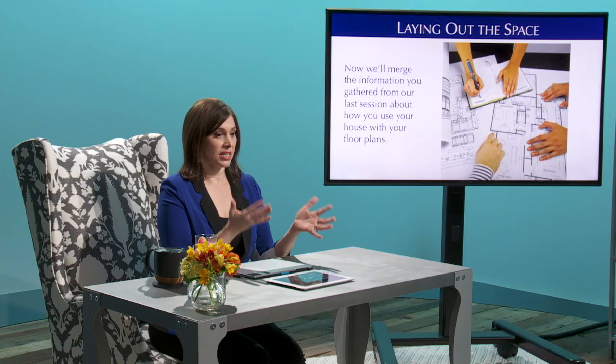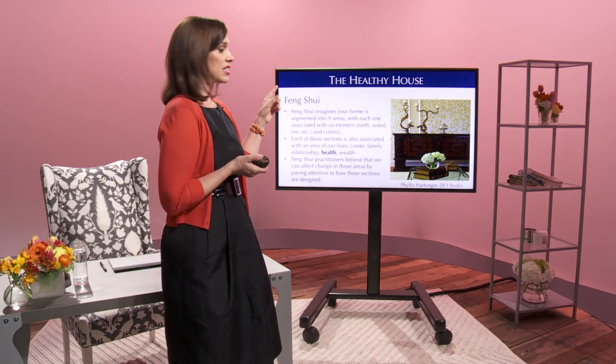I teach you how to properly measure and photograph your space and how to create a floor plan. I cover some of the most common layout challenges I've seen with my own clients. Then we take a look at a healthy house, from feng shui to sustainable design. I examine multipurpose spaces and teach you how to solve the most common dilemma: how to get organized.